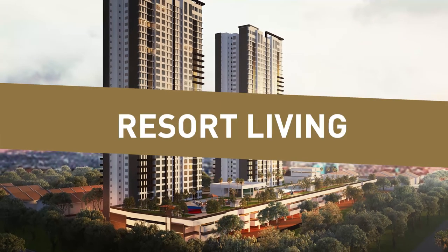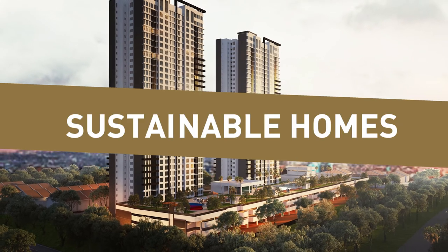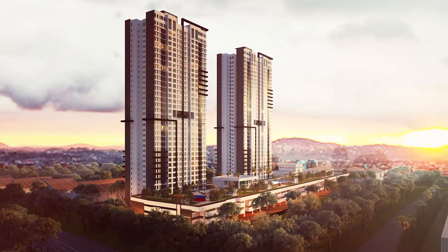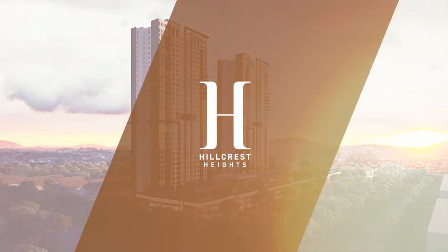Trust, resort living, sustainable homes, freehold — all these at a price you can afford at Hillcrest Heights. Thank you.